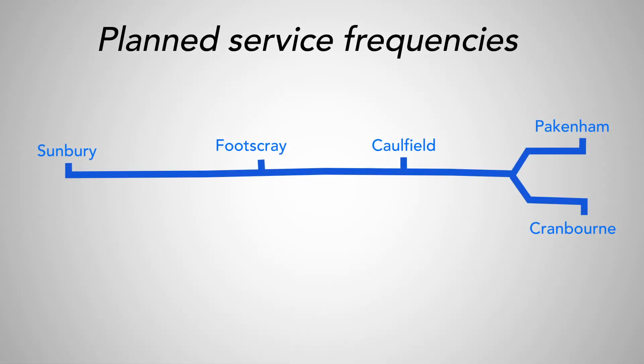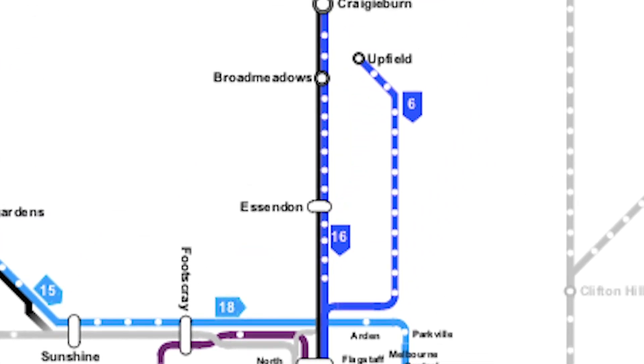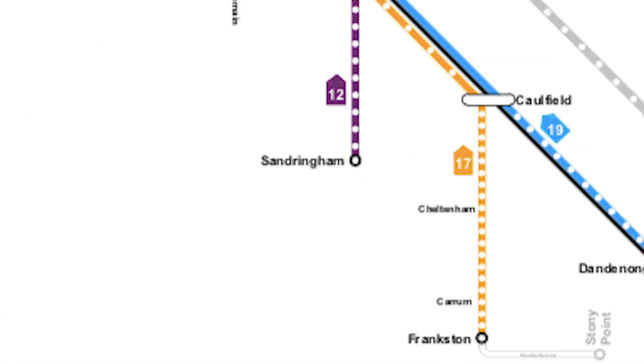The planned service frequency is 18-19 trains per hour in the inner core with increased services to the Sunbury, Pakenham and Cranbourne Lines. Other lines will also have a high service frequency, including the Werribee Line, the Craigieburn Line, the Upfield Line, the Frankston Line and the Sandringham Line.